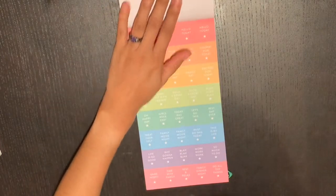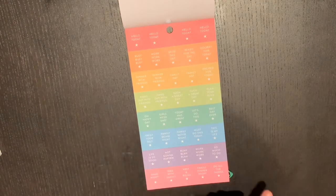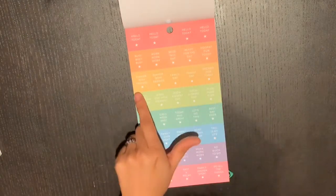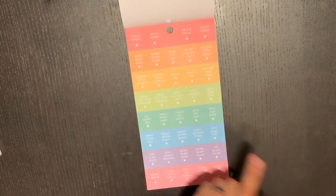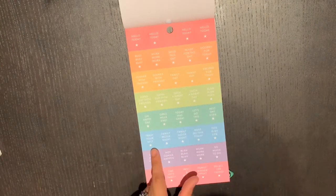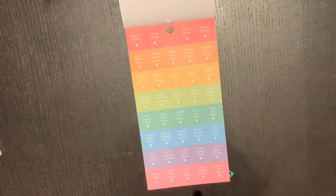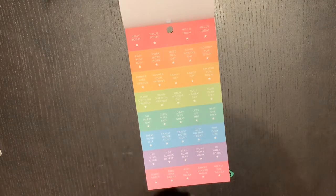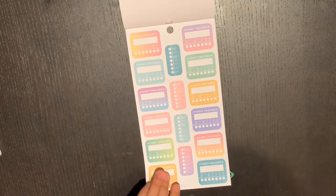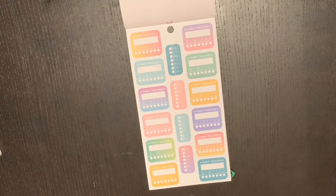These checklist stickers are awesome — they are little flags with a triangle at the bottom. You have options like 'hello,' 'busy,' 'work dinner,' 'family day,' 'hanging out with friends,' 'girls weekend,' 'let's do this,' 'family movie night,' and 'game night.' There are also some habit trackers. This is definitely a planner basics style sticker book.